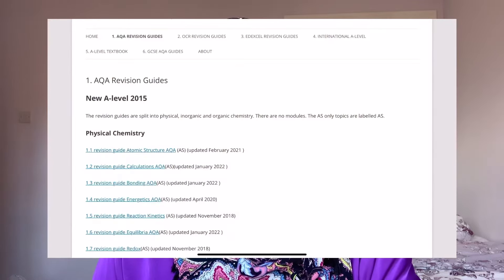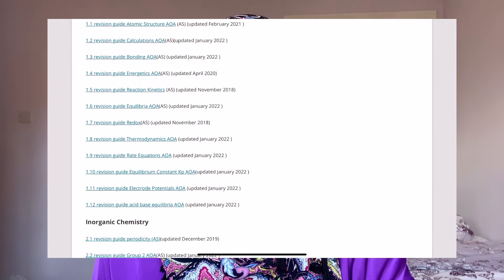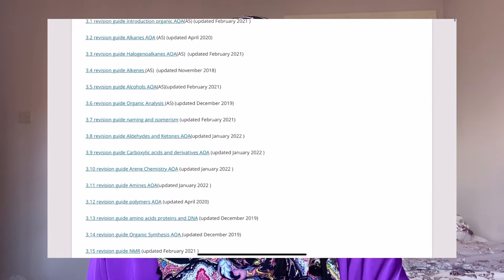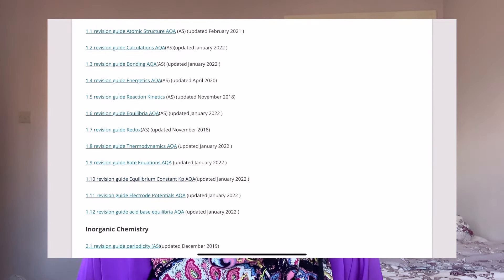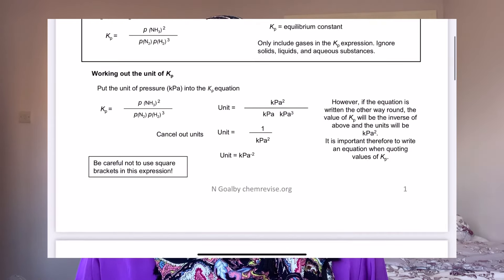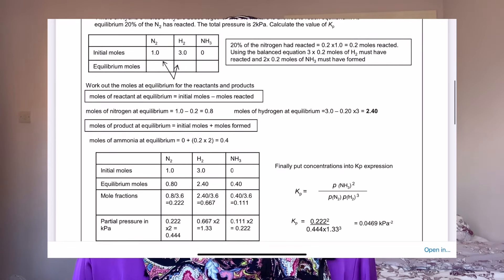My first tip is Chemrevise. Chemrevise is a website that has notes for A-level chemistry for AQA, EdExcel, and OCR, and I've just found that these notes are the best thing I've ever found. I have literally not used the AQA website or the AQA textbook for chemistry almost at all — I've just been using these notes and they're so good.